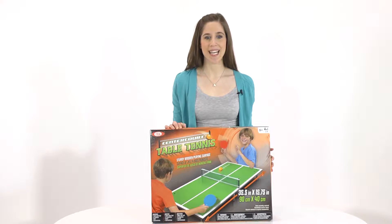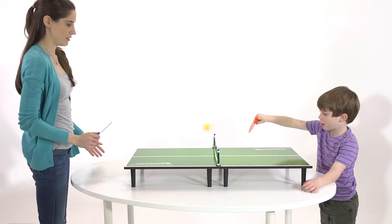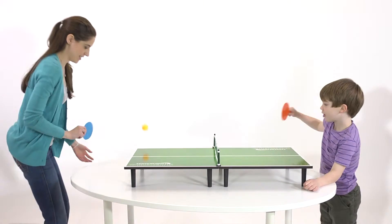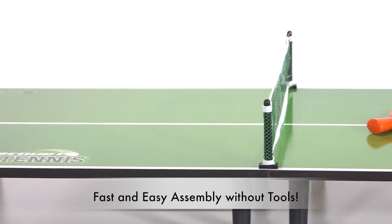Now your child can enjoy the classic game of table tennis with the Center Court Table Tennis by Ideal. This complete table tennis set features a 3 foot long by 16 inch sturdy wooden playing surface. The set includes a table with net, two paddles, a ball, and instructions.